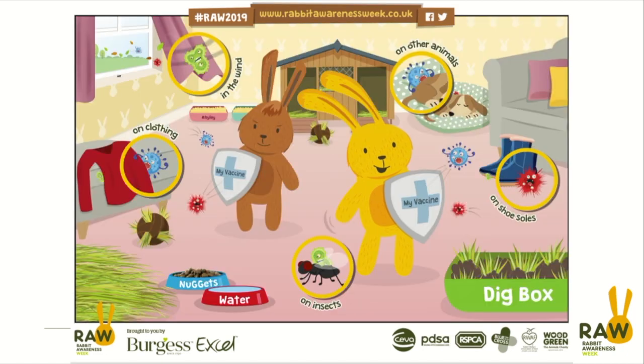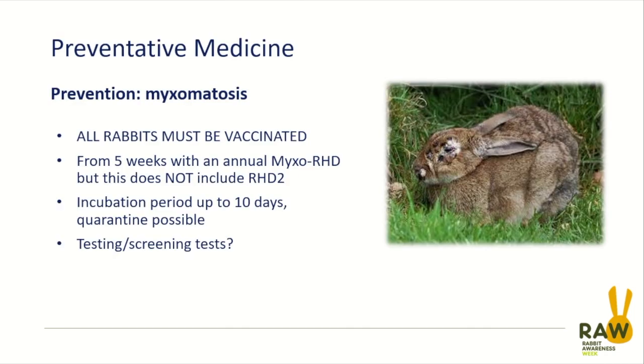We're aiming to prevent our rabbits from acquiring disease problems. There are two main viral diseases that we need to worry about, and of one of those diseases — VHD, RHD, VRHD, RVHD, whatever you want to call it — there are two forms.